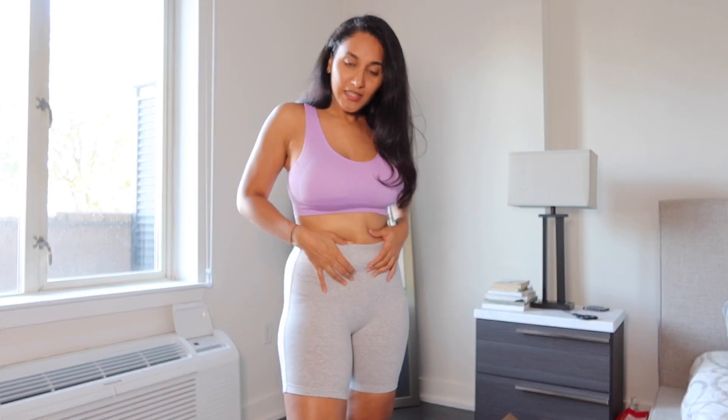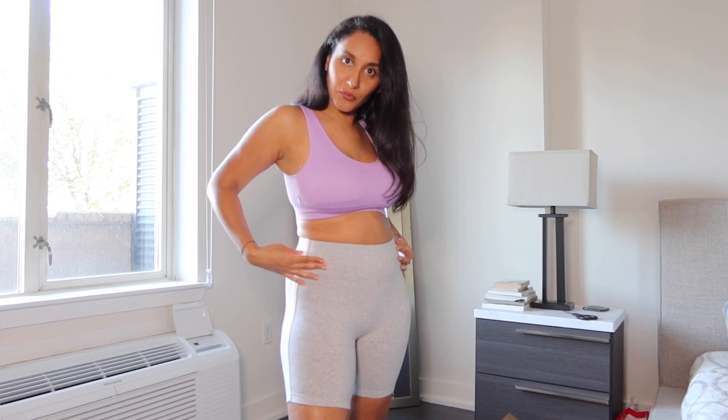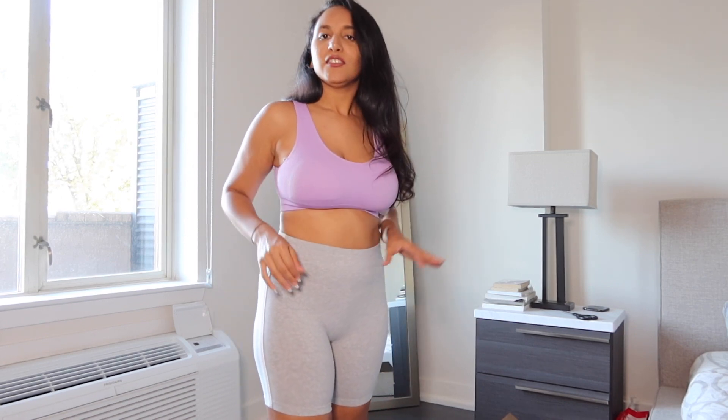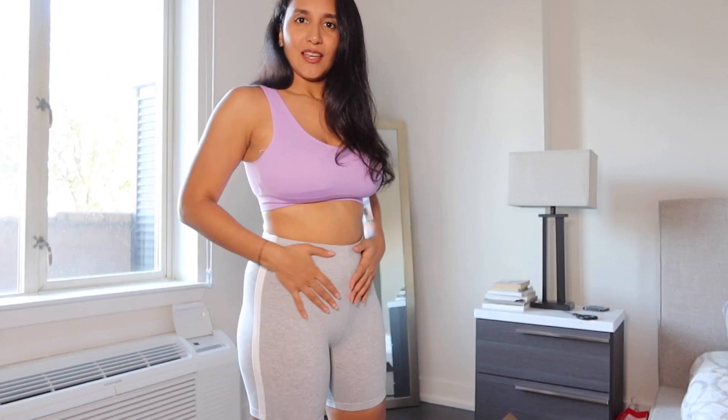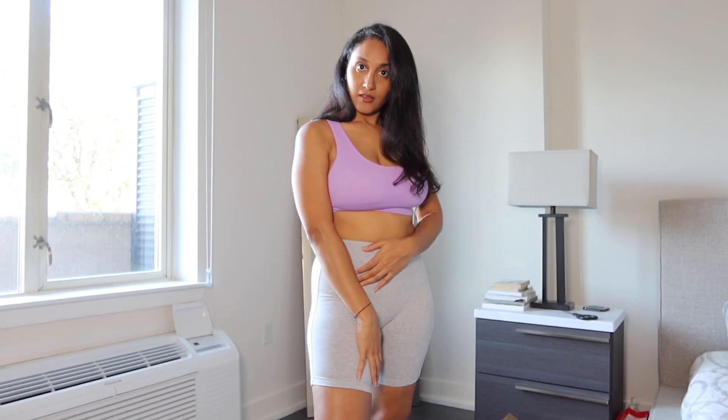I'm also trying to work out because I'm trying to lose some quarantine weight, but this is all about body positivity. I love my body — I just want to make this area a little tighter, and that's my personal choice. I ordered everything in medium, so you have that as a reference if you're thinking about ordering.